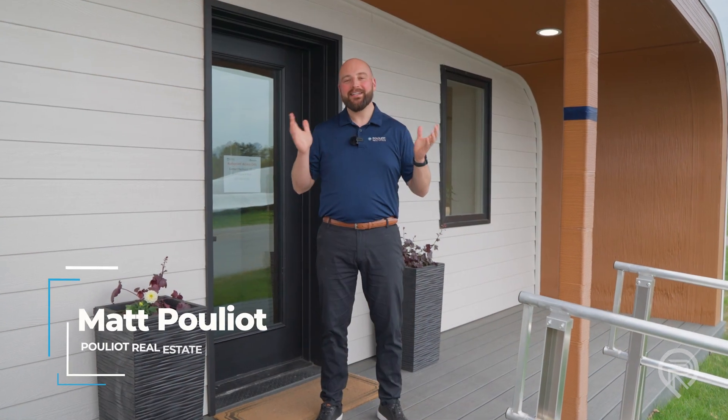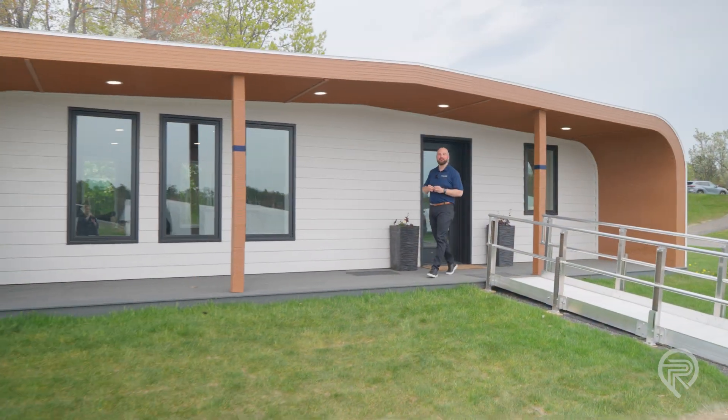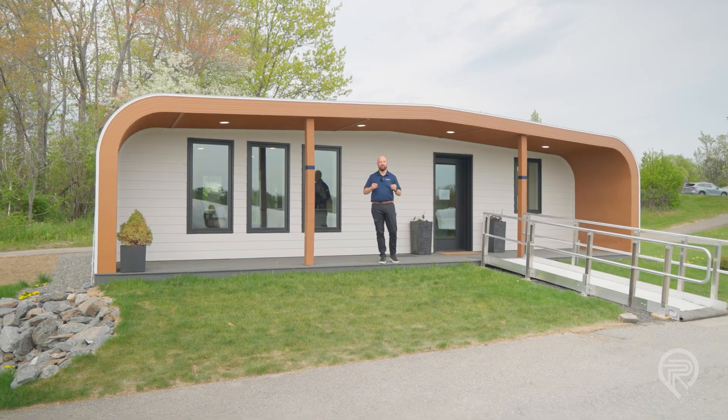Can you imagine what it would be like to live in a home that was printed on a printer? Well, here you go — the first ever bio-based 3D home printed right here in Maine on the world's largest 3D printer.